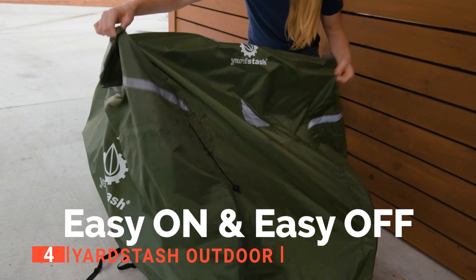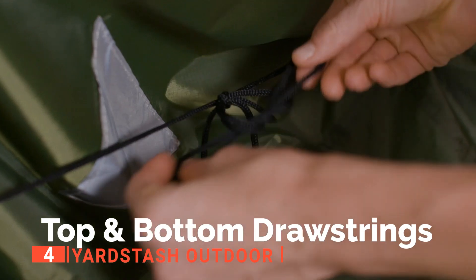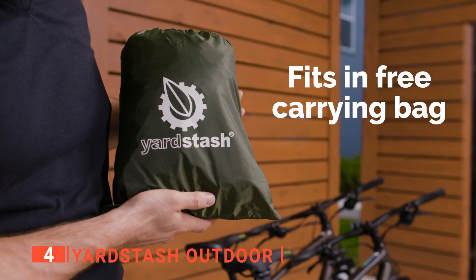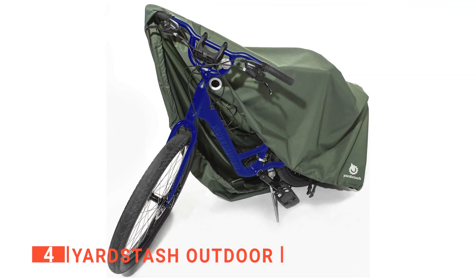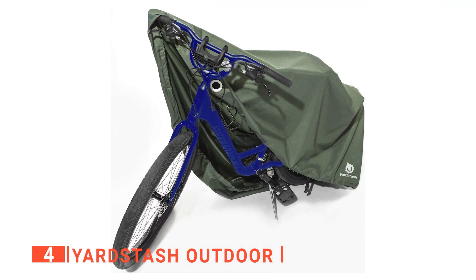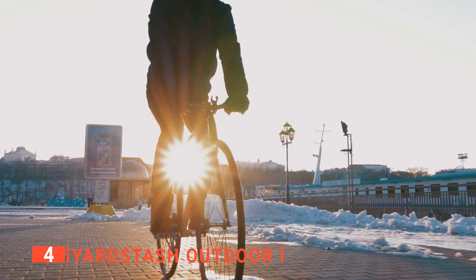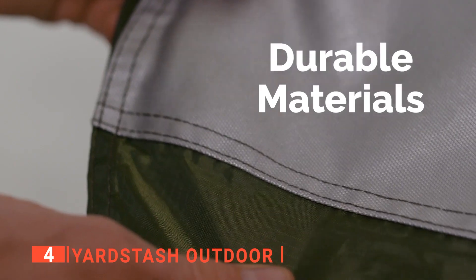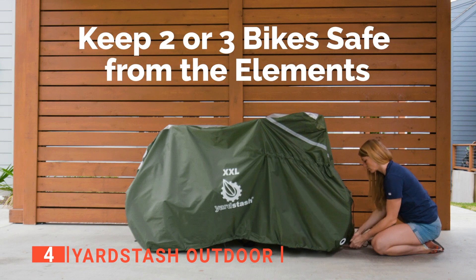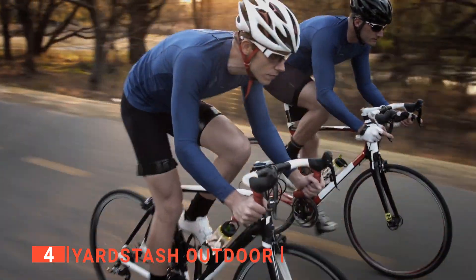Each one has its own heavy-duty steel hardware set that can be used on practically any sized bike wheel. The cover even folds into its carry bag for effortless transport. This cover offers complete protection against the elements and is 100% waterproof while outside, protecting your bike from sun, rain, snow, and dust. It accommodates most bikes, including 29ers and electric bikes, making it ideal for cycling trips with friends or family.